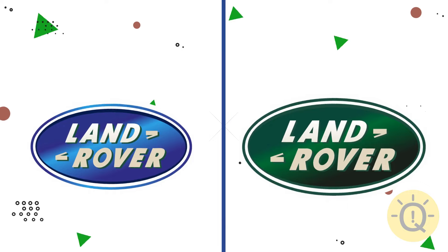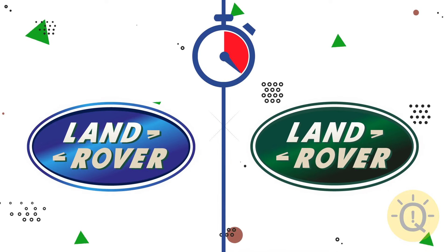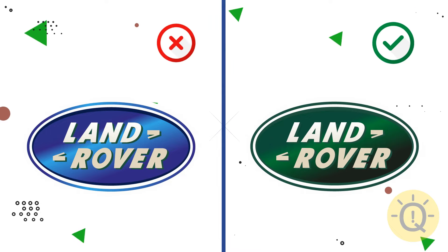Land Rover. Any ideas? The correct color is on the right.